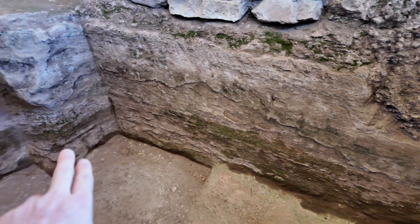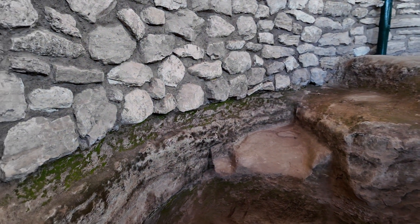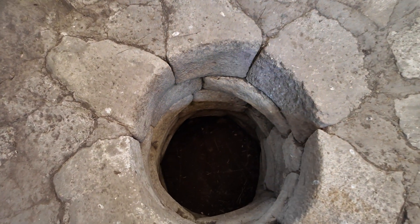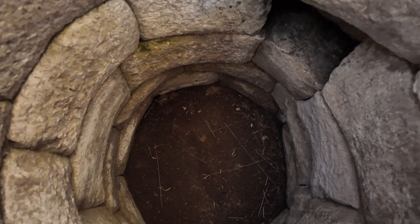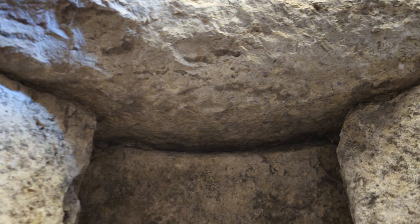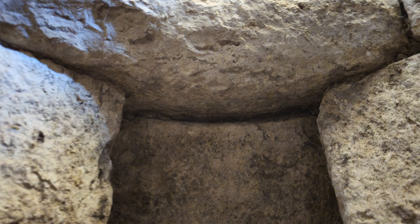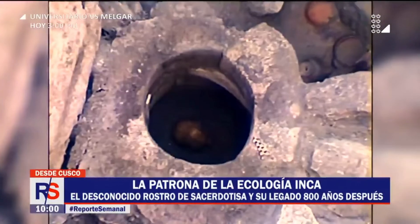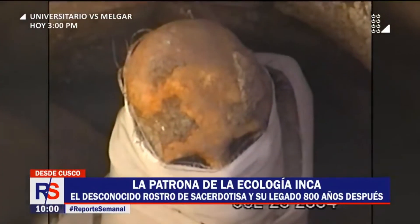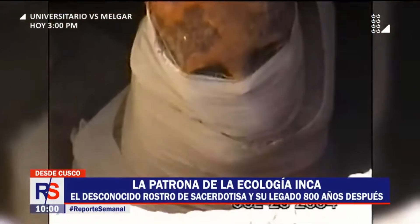There's a lot of sediment buildup here, and then the crude stonework. Could they have just been repurposed as tombs?